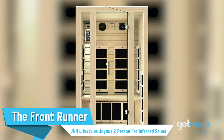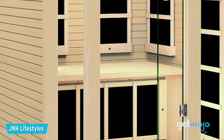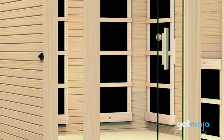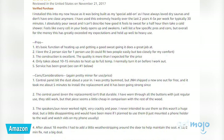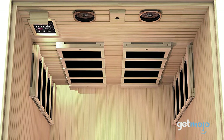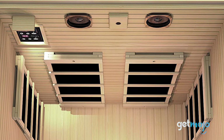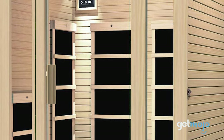First up, the front-runner: J&H Lifestyles Joyous Two-Person Far-Infrared Sauna. For many people, a two-person sauna is the sweet spot, and this infrared model from J&H Lifestyles comes highly praised by a long list of consumers. Boasting an average rating of 4.7 out of 5 stars on Amazon based on over 1,400 reviews, this model comes with a simple-to-use control panel and a comprehensive sound system so you can relax and listen to calming or rockin' music, whichever you prefer. It's reasonably priced too, at just $1,300.